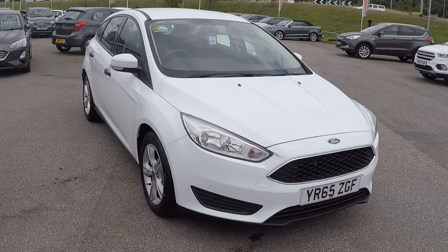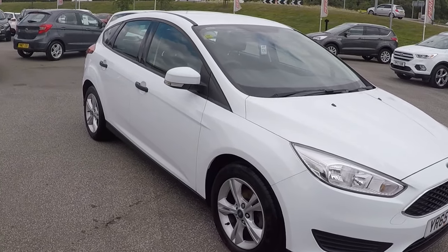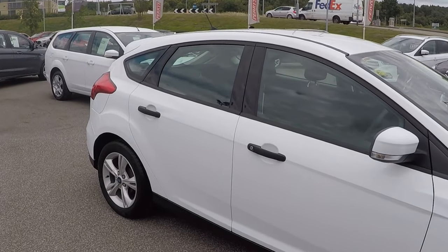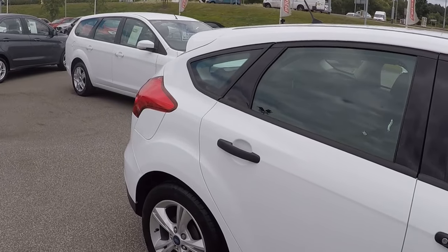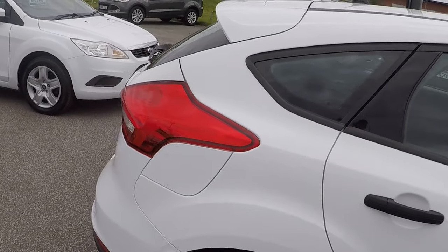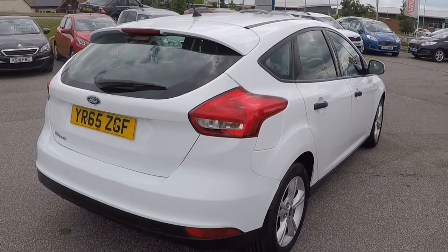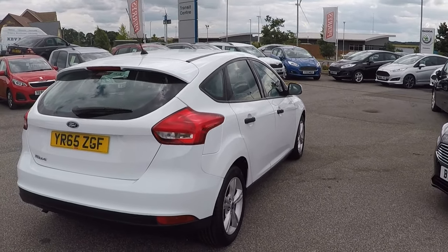Hello and a very warm welcome from us all here at Perry's Mansfield. I'm Mark Hayes. Today's walk-around video is this Ford Focus 1.6 Studio 5-door with full service history, and it's just covered only just over 11,000 miles. So it's a fantastic opportunity for whoever comes to see this car.